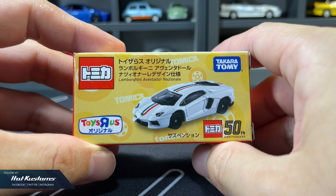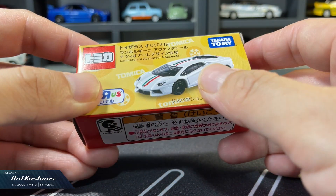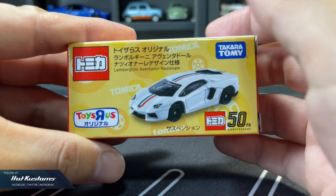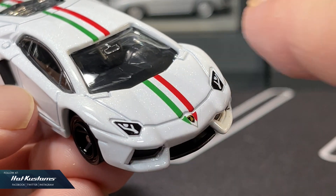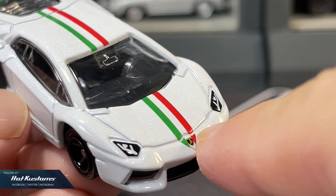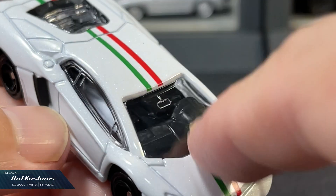Next, the latest Toys R Us exclusive release — the Lamborghini Aventador. It features a similar 50th anniversary golden background, which Tomica continues to celebrate. Although the details are basic, this Aventador looks much more premium than the McDonald's version. The body paint is in pearl white with a high gloss finish, with striking Italian stripes that cut across the casting.